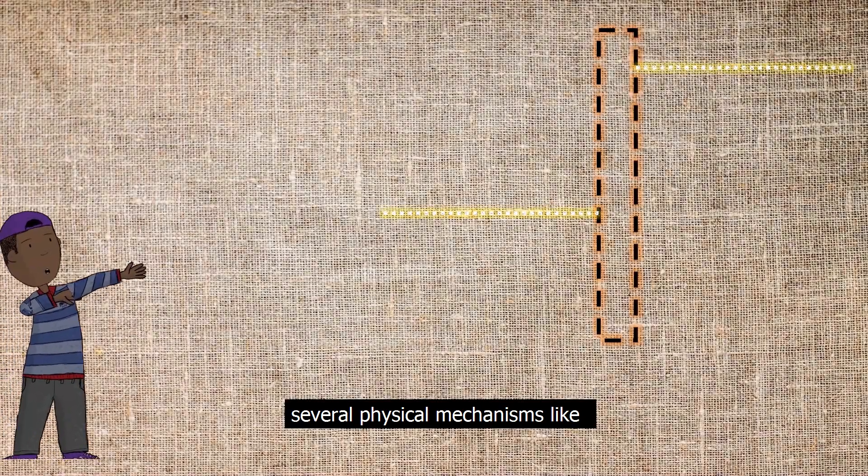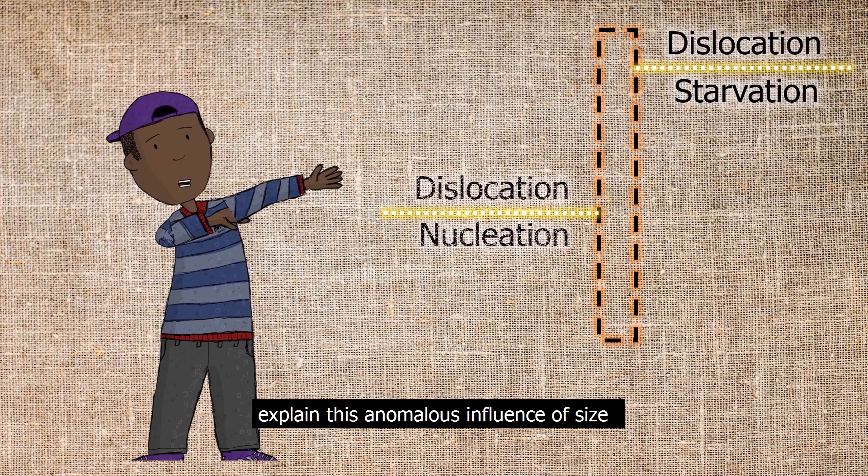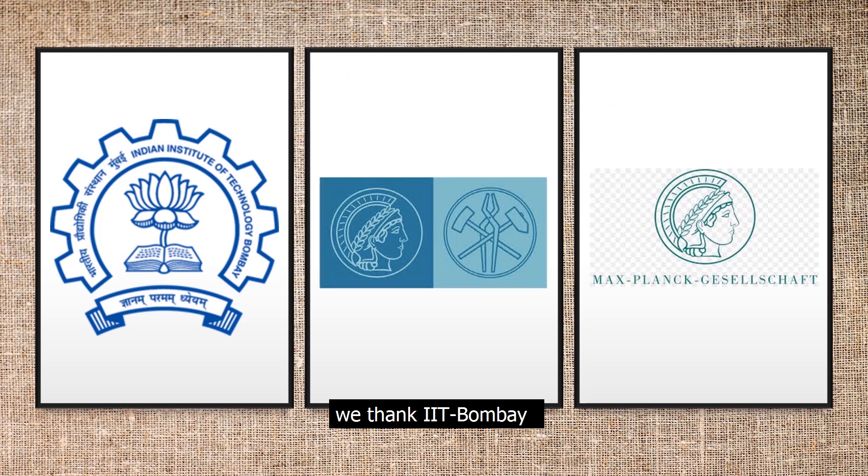Several physical mechanisms like dislocation starvation and nucleation of new dislocations explain this anomalous influence of size on the mechanical properties of materials. We thank IIT Bombay and NBI Desoldo for the experiments, and Maxprice Society for the financial support.